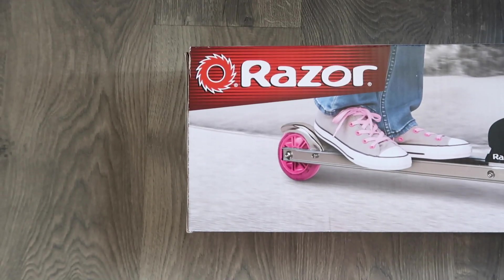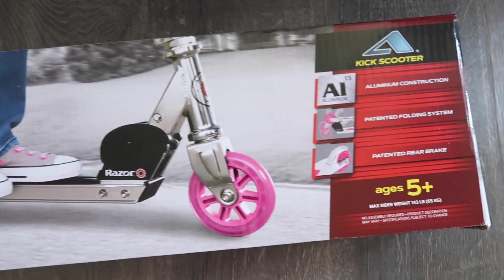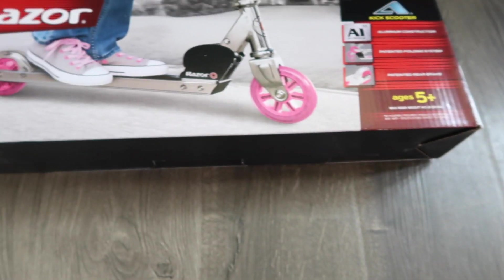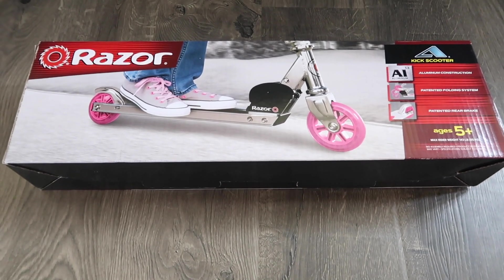Next we have a pink Razor Scooter. I got this for Ellie because all the kids in our neighborhood have Razor Scooters and they always take them to the park. So I really thought it would be a good idea for Ellie to have one too and to join in all the fun that the kids in our neighborhood have.